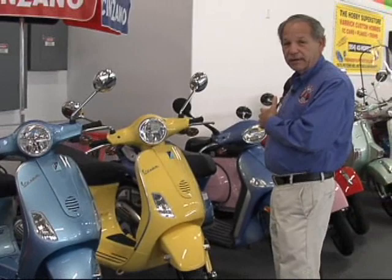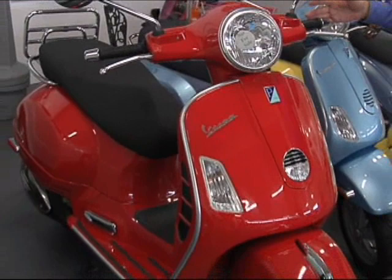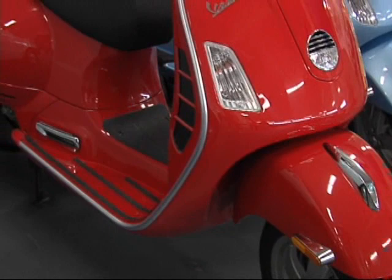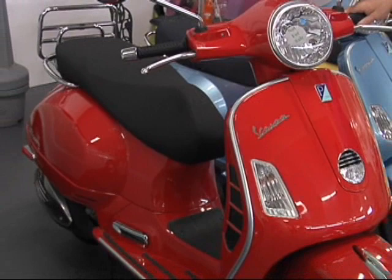This is the granddaddy of all Vespas here. This is currently the largest Vespa in the lineup, and this is called the GTS-250. Red — very popular color, very powerful, great riding scooter. And it's in our collection because it is the last of the new line.